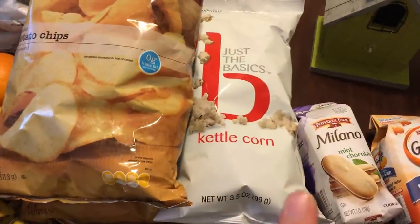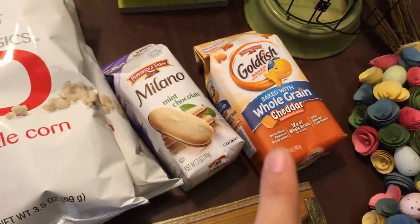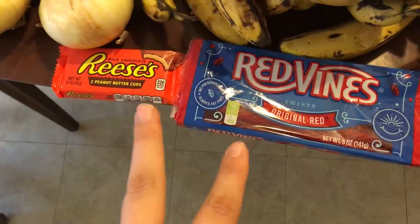I might go back. I have two very large bags of potato chips, two smallish bags of basic kettle corn, a package of mint Milanos, whole grain goldfish, red vines, and one Reese's — these will go in the Easter baskets.